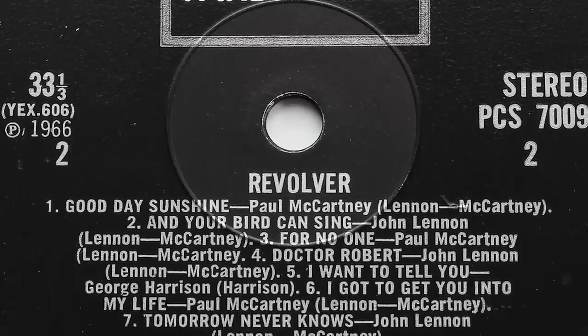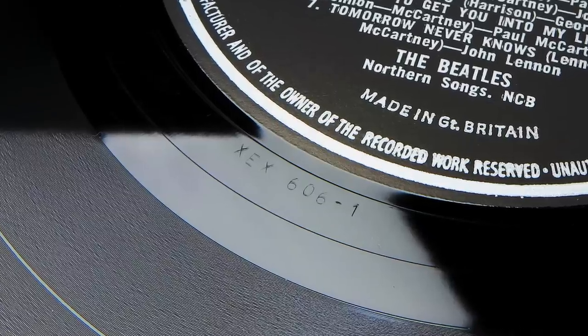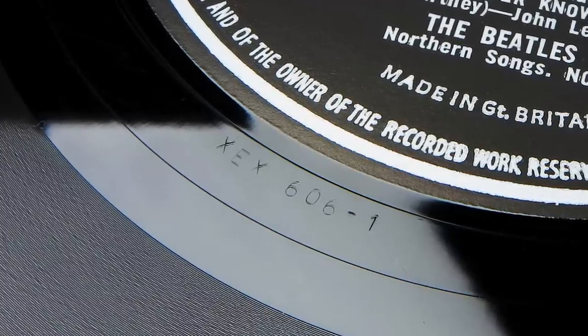Some early stereo one-box copies of this album misspelled 'Got To Get You Into My Life' as 'I Got To Get You Into My Life'. The other valuable pressings of this album are of course the early mono copies with the 606-1 side 2 matrix which had the alternate mix of Tomorrow Never Knows.